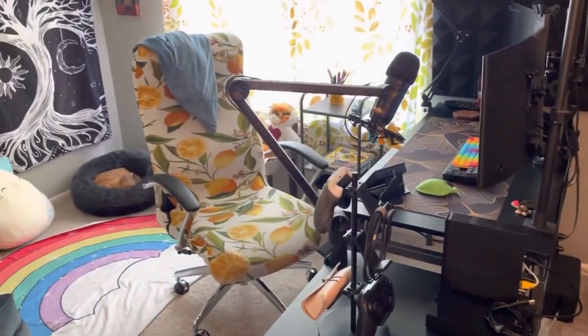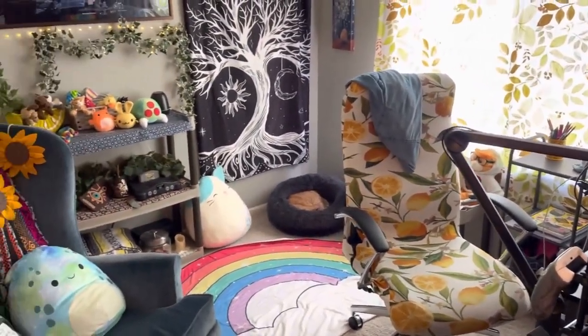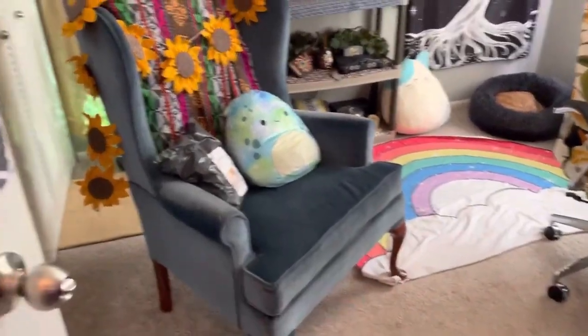And there you have the whole room. I love it so much — it's so bright, it's so colorful. We're going to be unboxing that package on the armchair later.